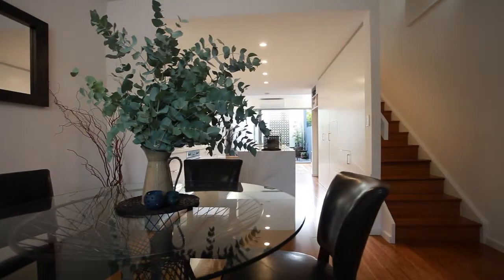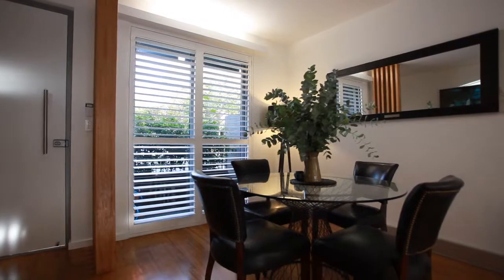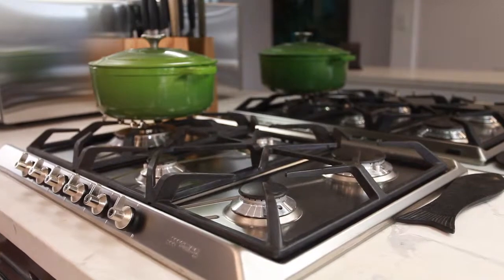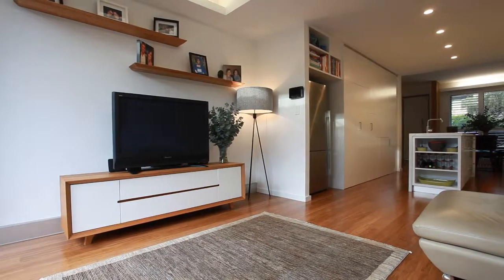Downstairs, what a floor plan. You've got that beautiful open plan living, the dining area that flows onto this master kitchen with marble bench tops, excellent storage space, and European appliances. This then flows onto a wonderful living space.